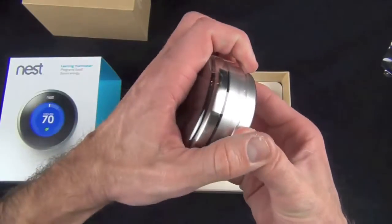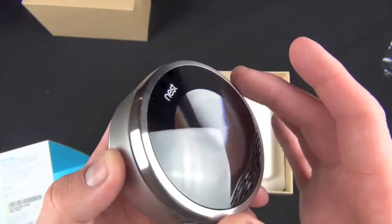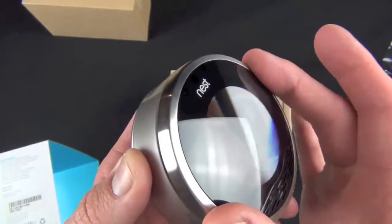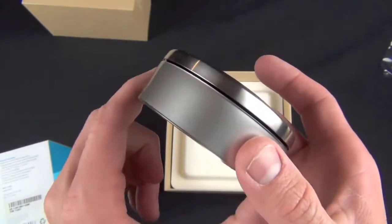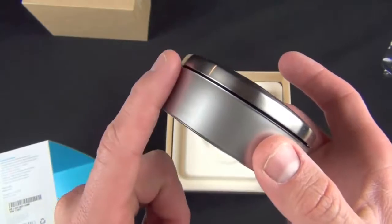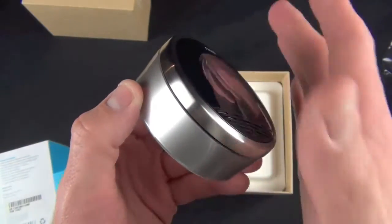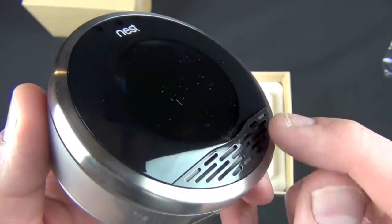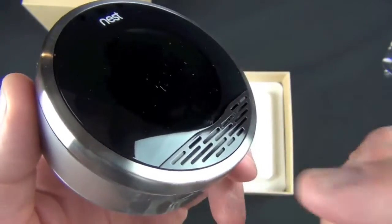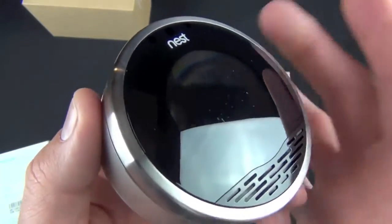Here is the thermostat itself, which has a little plastic cup over it. Taking a look around the Nest, we have this lens-like design with a ring that rotates, and if you push down on it it clicks — that's how you make selections in the user interface. Along the side you have a ring designed to reflect the wall color, so it looks like it's floating on the wall. On the front we have grilles which allow the ambient and atmospheric sensors to work, to judge temperature and humidity.